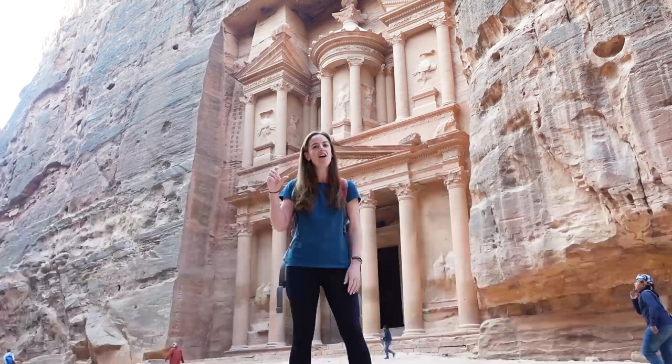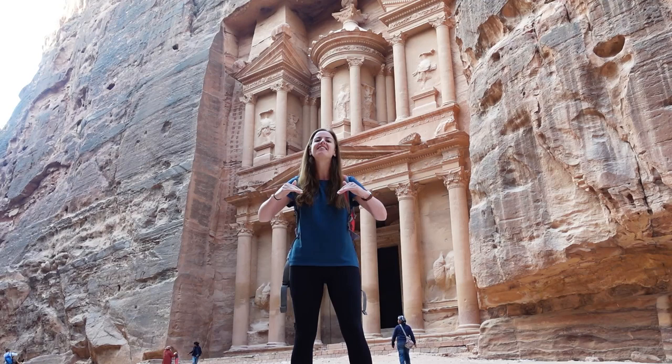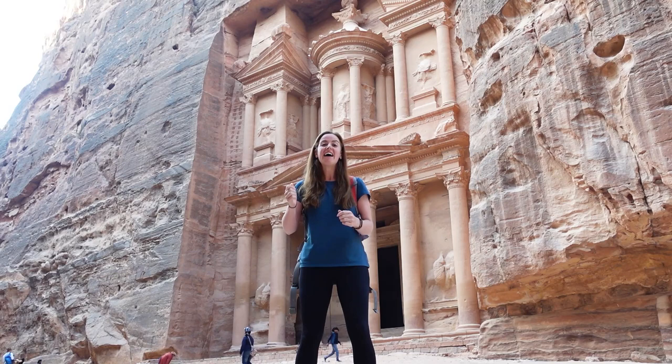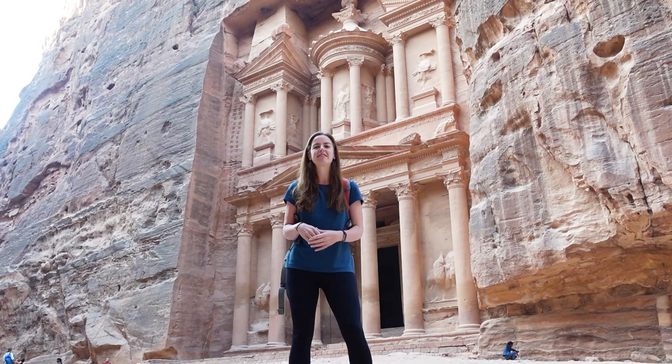Once done with that section, they could lower the scaffolding to another platform underneath and repeat that process as they worked lower and lower. Naturally, as they chiselled away, the fallen rock would create a mountain of rubble, meaning at some point they could do away with the scaffolding platform and simply clamber up the pile of rubble to chip away from there instead.